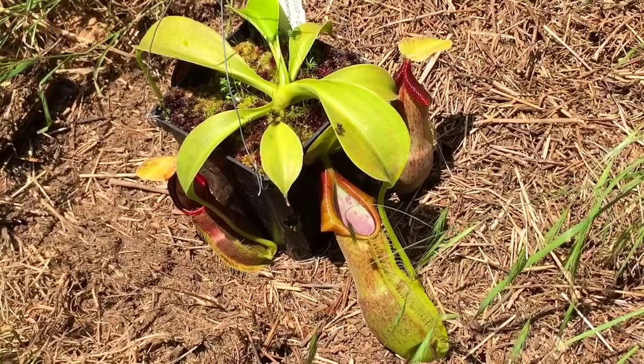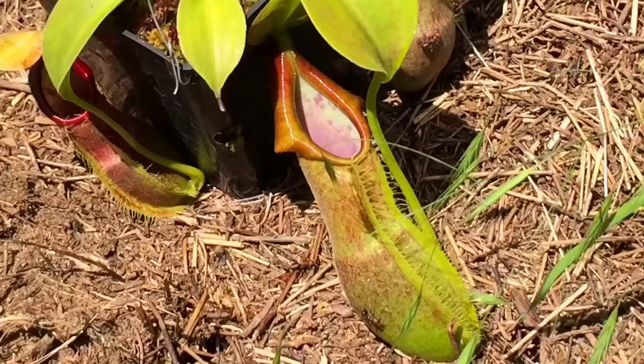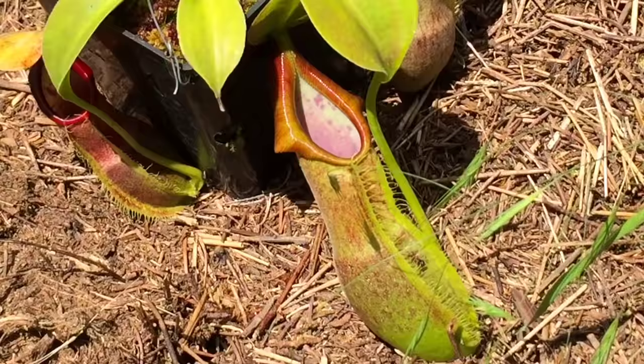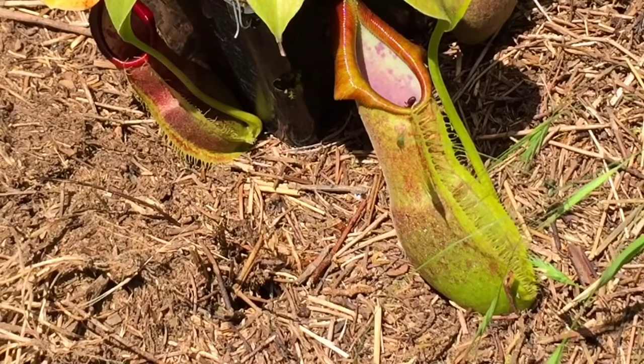Hey guys, welcome back to my channel. Today's video we are going to see what happens to my carnivorous plant. It's going to be an ant's nest versus my carnivorous plant. The ants are getting worked up now that they've sensed something is on their nest. Let's have a look and see what happens — if they're gonna fall in the traps. They're really getting worked up over there and I think they'll make their way over here very soon. You can already see them falling in.